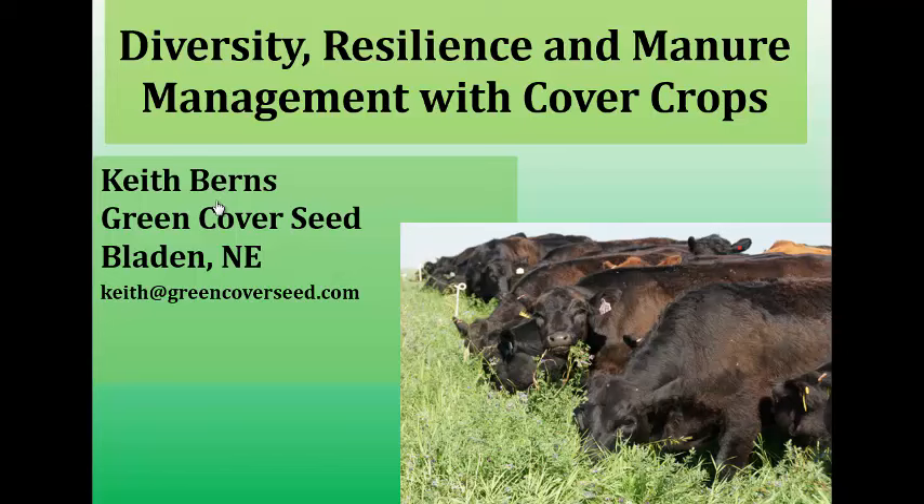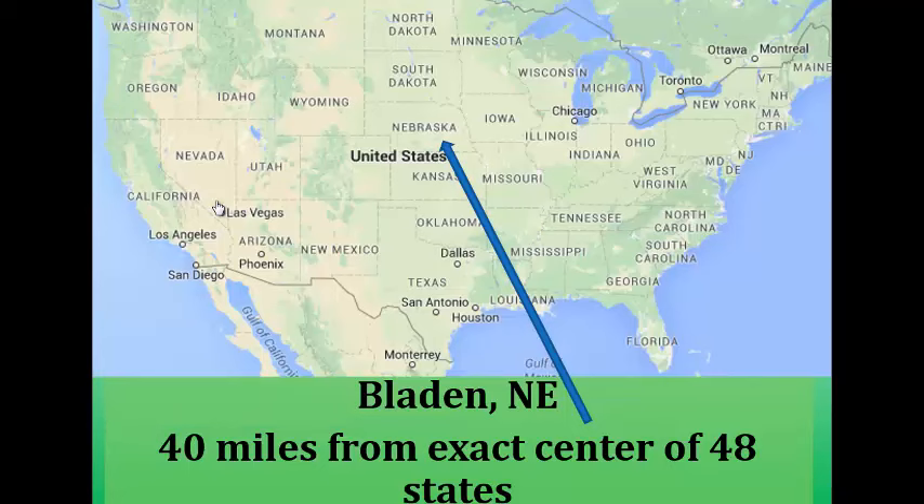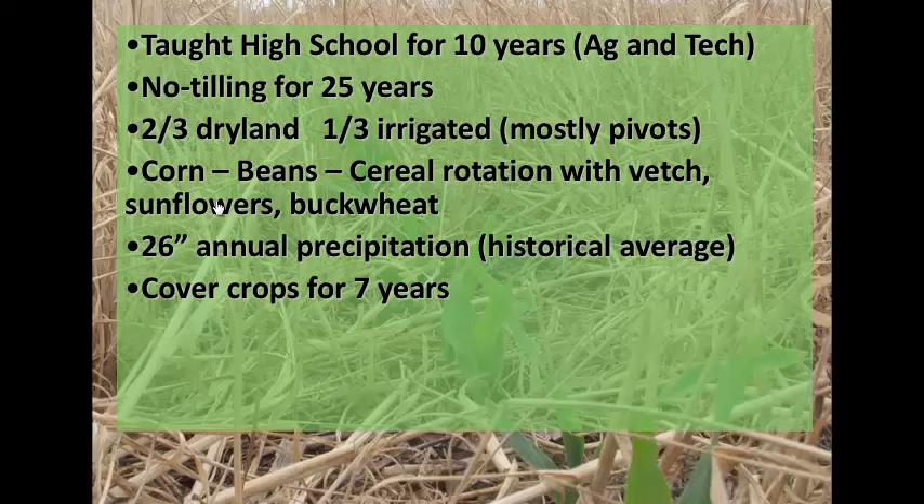We farm in the south-central part of Nebraska, right in the middle of the United States. If you could put a pin right in the middle of the continental United States, we're about 40 miles straight north of there. Just a little bit of background: I taught high school ag and technology for 10 years before moving back to the farm in 1998.